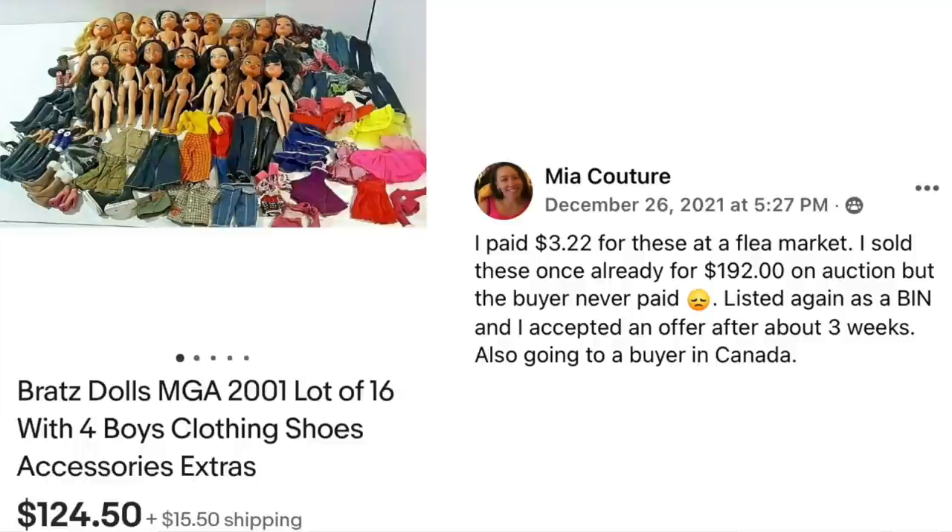Mia paid $3.22 for a lot of 16 Bratz dolls with clothing, shoes, and accessories at a flea market. She had sold them once already for $192 on auction but the buyer never paid. She relisted as a buy it now, accepted an offer after about three weeks, with the sale going to a buyer in Canada. Cost $3.22, sold for $124.50.